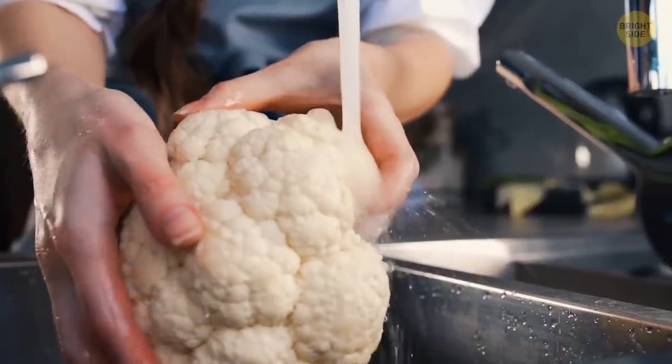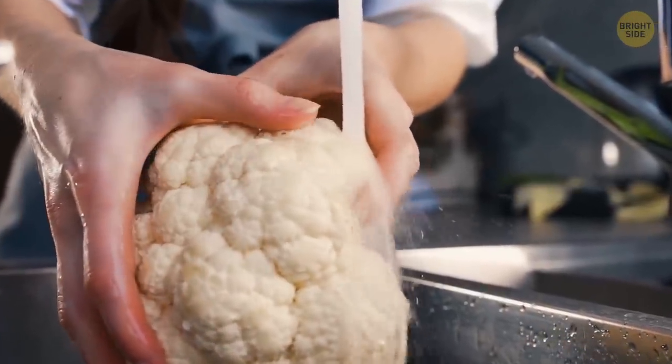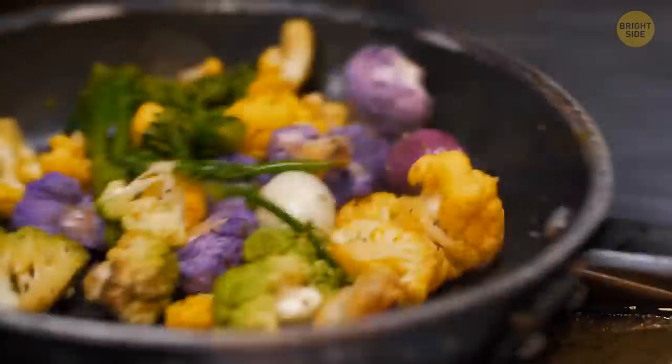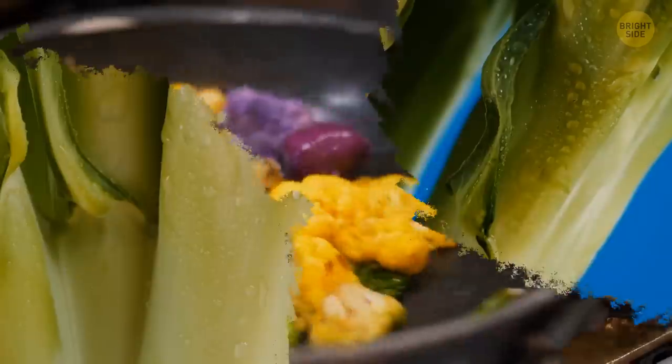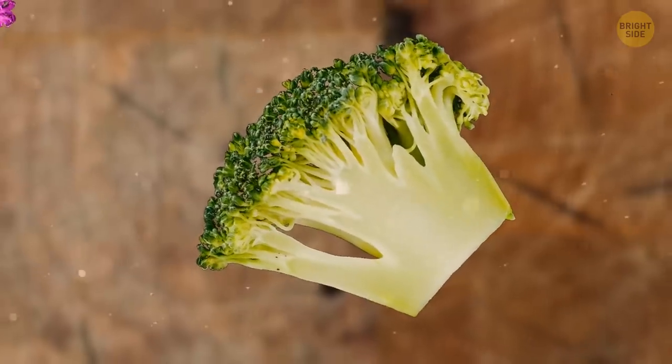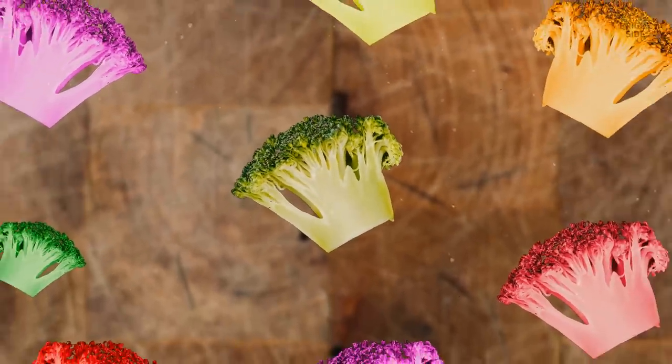Although the most widespread color of cauliflower is white, it also comes in green, orange, and purple varieties. They're more difficult to cultivate than the white one, but aren't much different from it otherwise. As for the overall number of varieties of cauliflower, there are several hundreds of them.